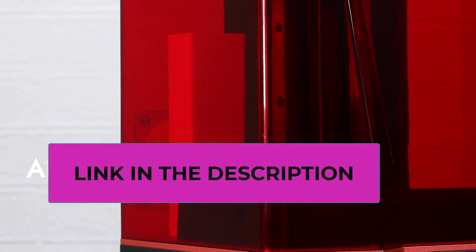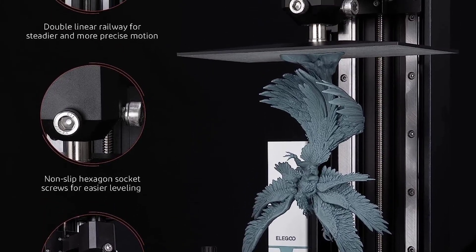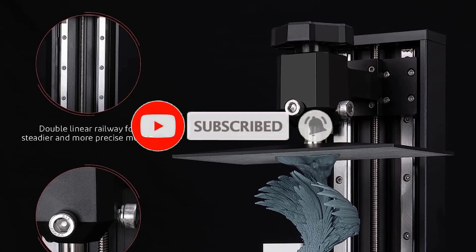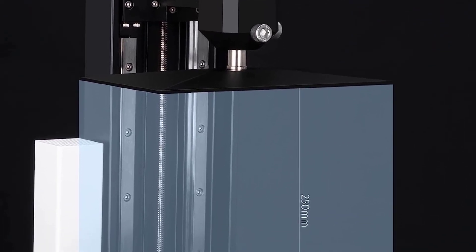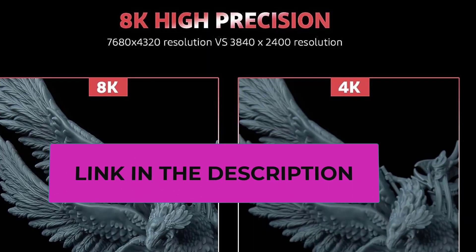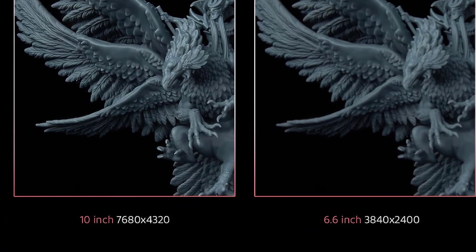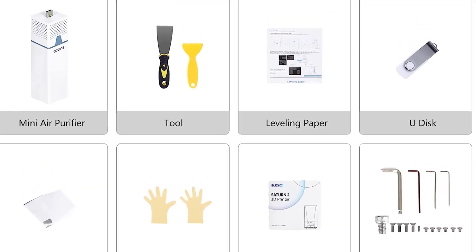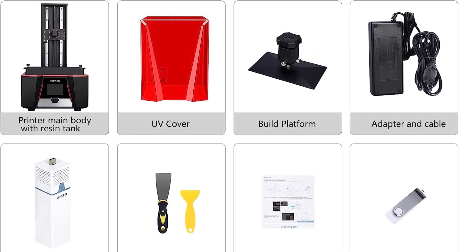The LCD screen is protected by scratch-resistant tempered glass with 9H hardness, enhancing light transmission and durability. With a 43% larger printing volume of 219x123x250mm, this printer accommodates larger prototypes or multiple smaller models in a single batch. The Fresnel Collimating Light Source, comprising 48 highly integrated UV LED lights and specialized lenses, emits a uniform 405nm wavelength light beam with 92% uniformity. The dual-linear rail Z-axis design with non-slip hexagon socket leveling screws guarantees steady movement, while the sandblasted build plate and PFA release liner facilitate easy model removal.